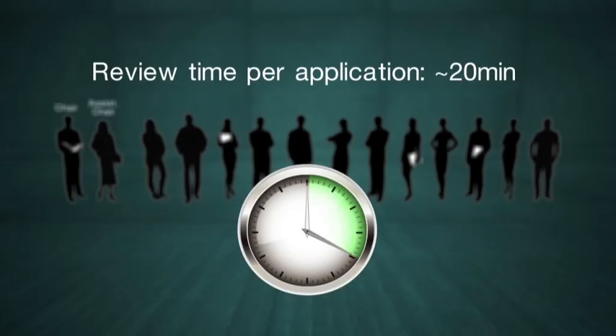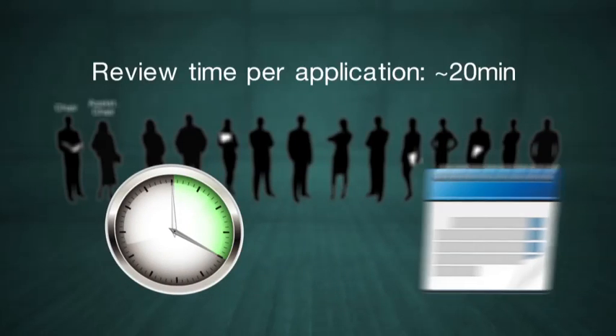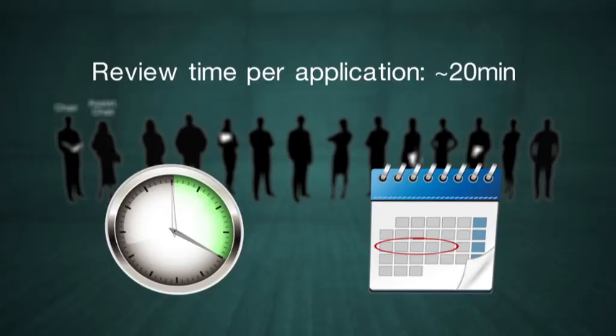A review time of about 20 minutes per application should ensure all applications are considered over five days, with the reconfirmation of final ranking of applications occurring on the Friday.